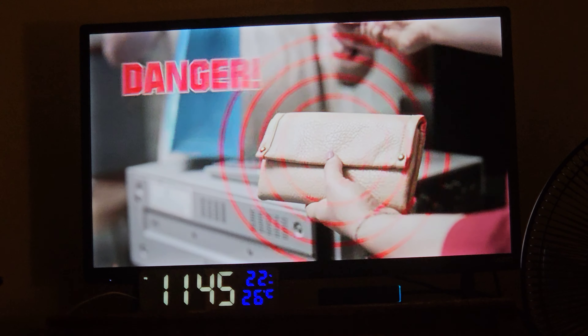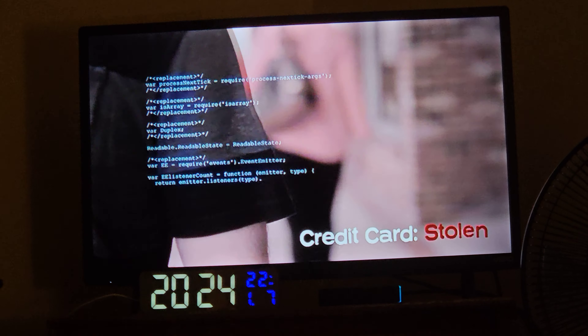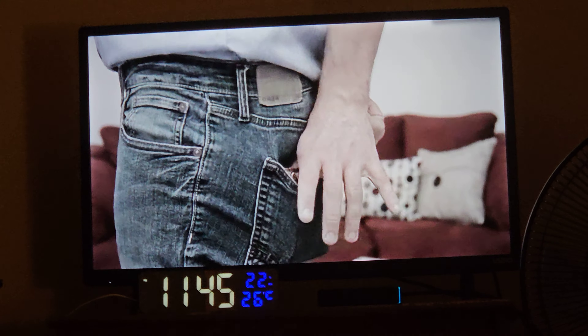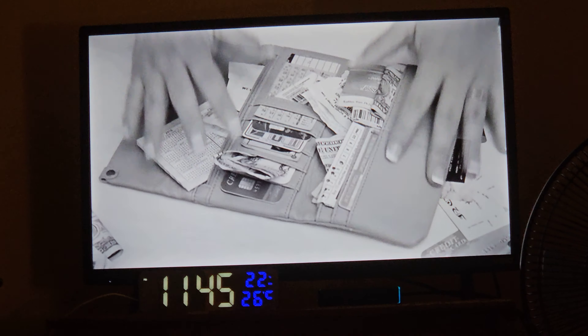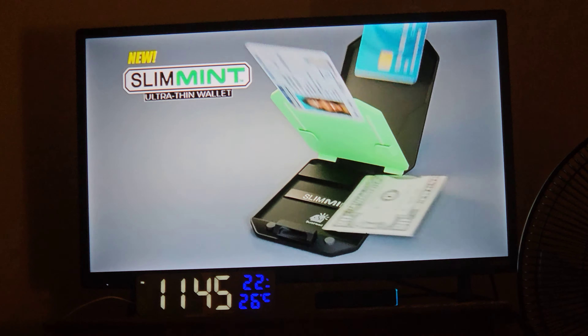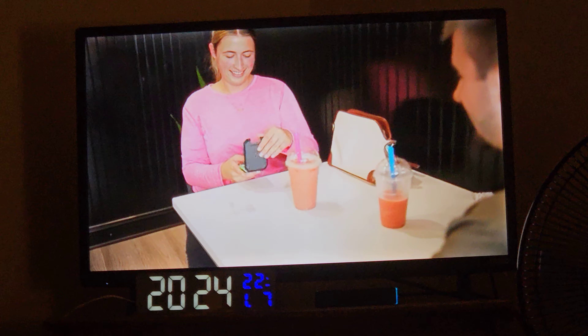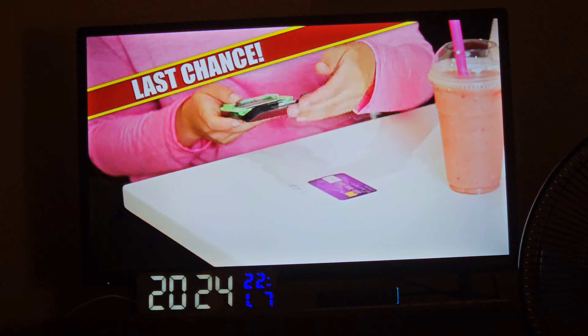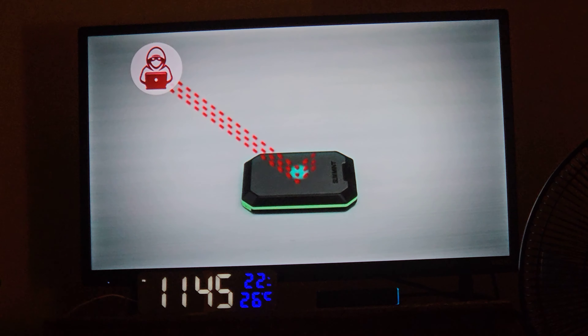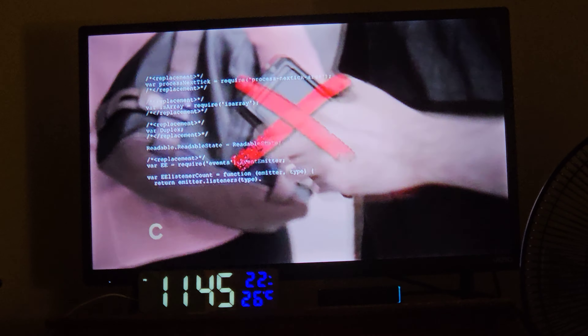Your wallet is always in danger. Criminals can scan and hack your information without you even knowing. Worse yet, it's bulky and so disorganized. But not anymore, because slim is in. Introducing Slimmin — an ultra-thin RFID blocking wallet that keeps your cards and cash truly protected. Slimmin uses the latest RFID blocking technology to prevent thieves from scanning your wallet and stealing your info.